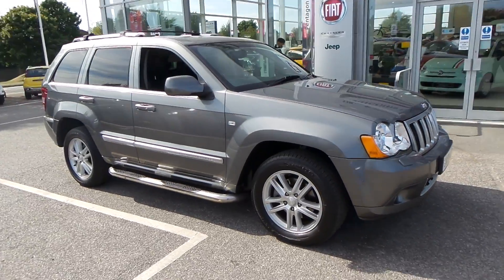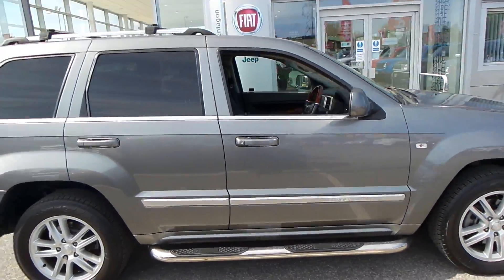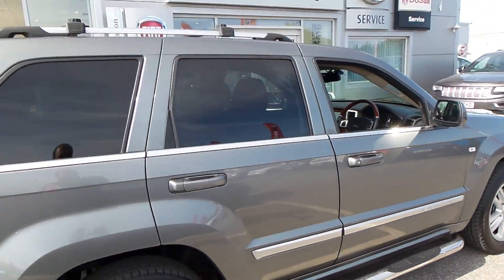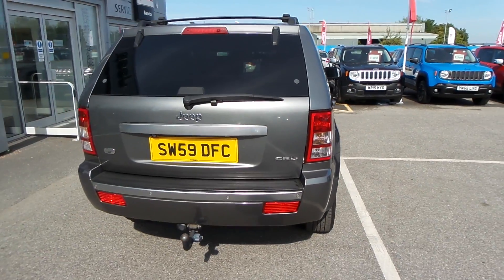It's got parking sensors on the front, a set of alloy wheels, side steps, roof rails and roof bars.